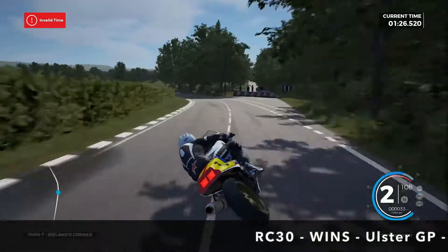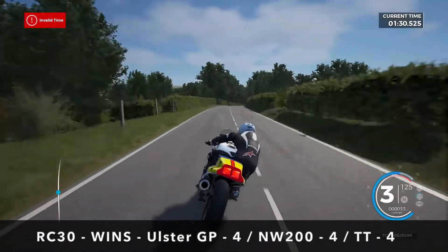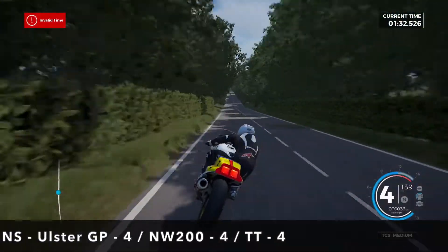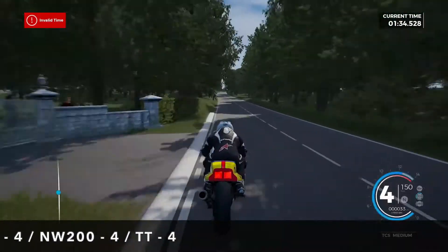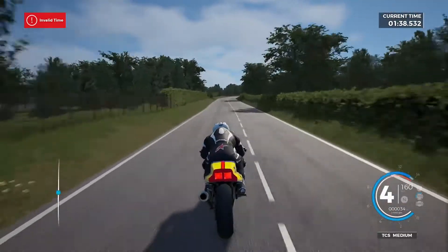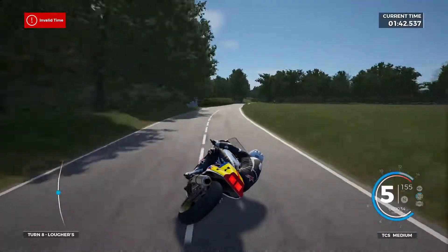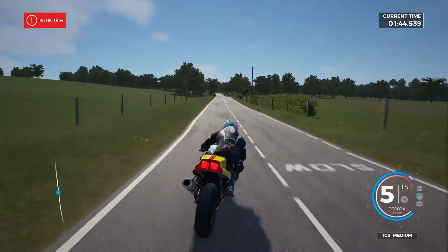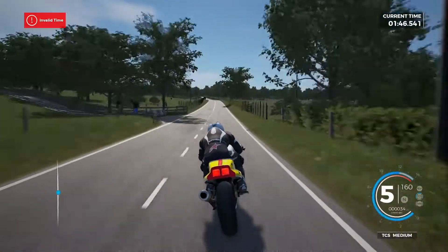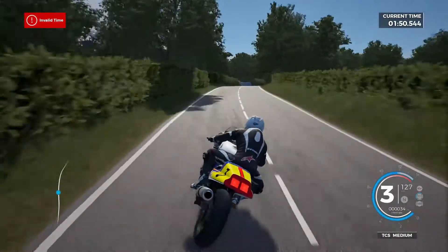Especially the RC30 is an iconic machine for many reasons — it was the bike that really stamped Honda's authority on the world scene. Joey Dunlop won 4 races around the Ulster Grand Prix, 4 around the North West, and 4 around the Isle of Man TT on this bike. So in total, 12 wins on a bike across 7 years is quite phenomenal. It's not the bike I think of when I think of Joey, but I know for a lot of people it is the iconic bike.